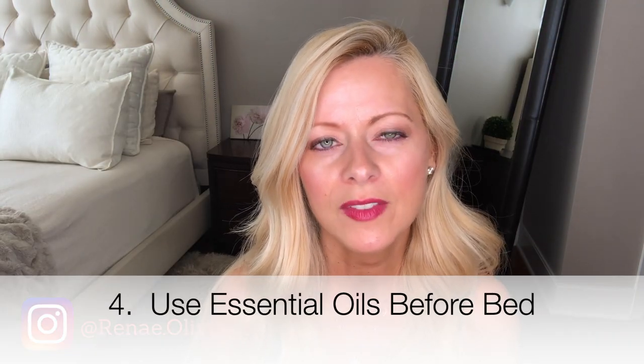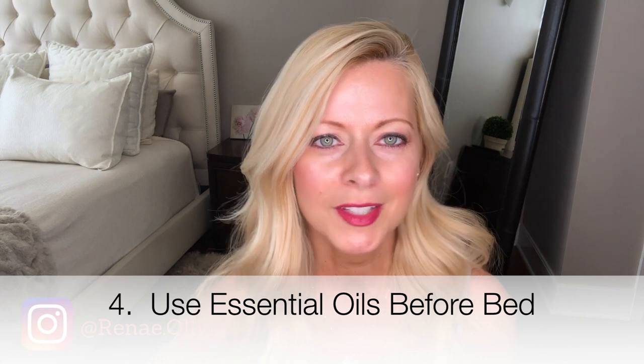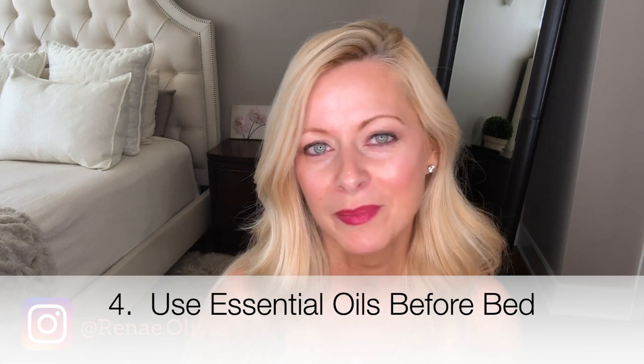Number four: aromatherapy is really great. I love essential oils — lavender is my favorite. I just spray it on my silk pillowcase at night and it does help me go to sleep. It's got that soothing, calming smell that I love.